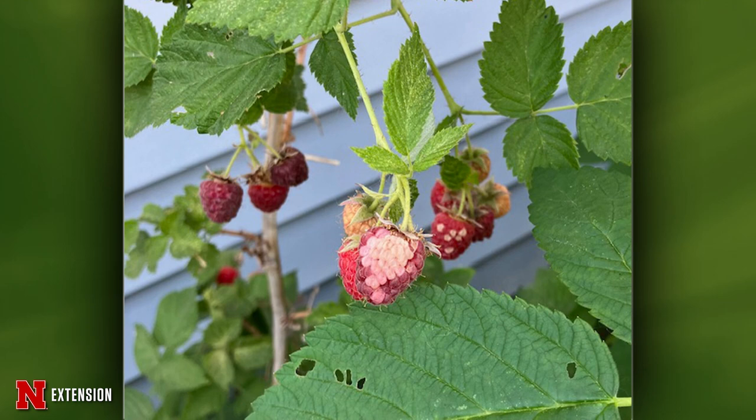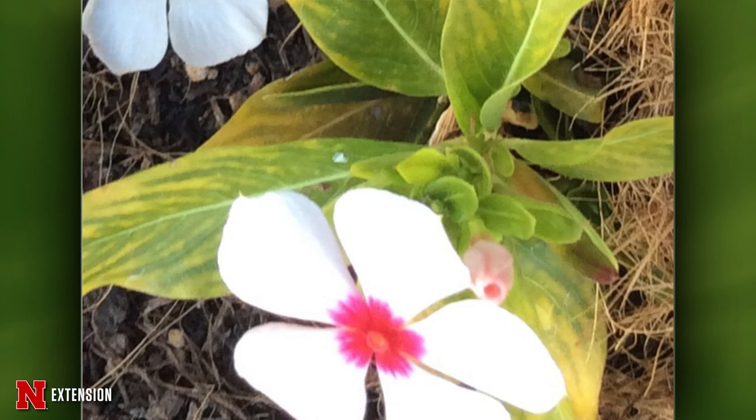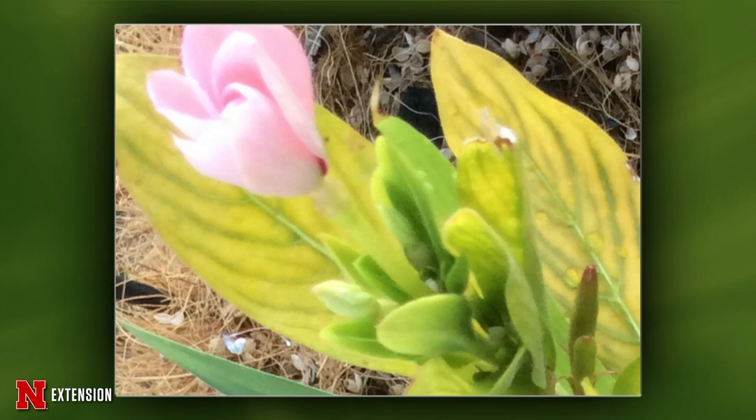Two pictures from Sarah — annual Vinca that's turning yellow. Is this just nutritional? She did give them Miracle-Gro. It does kind of look nutritional, but I think it may be more of a root issue. If these plants didn't establish well, or maybe they have some kind of root rot affecting nutrient uptake, that could be the problem. That's not terribly uncommon in Vinca. If they don't perk up, I might just be tempted to pull these plants out and get rid of them.